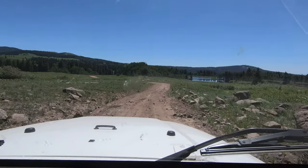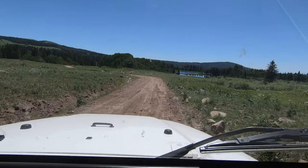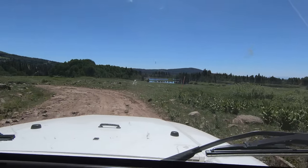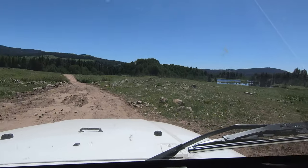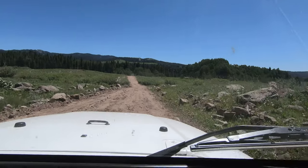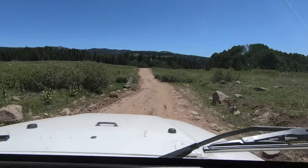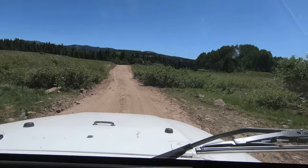Oh yeah, it stretches all through here. Try to point the Jeep that way a little bit — I can see the water. Road bears away from it. That's all for now. That's an odd day. Hi, buddy.